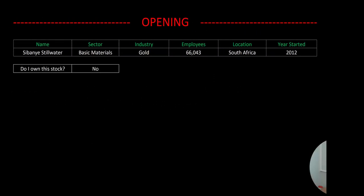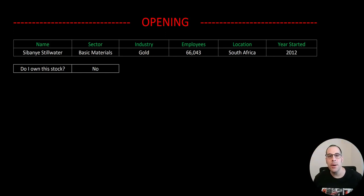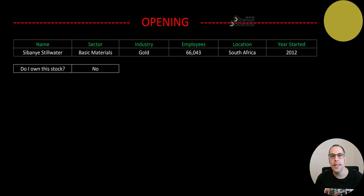Welcome to my channel. I'm Scott and in this video I'm going to walk you through the process of valuing Sibanye-Stillwater stock so we can determine if it's a buy or a sell.